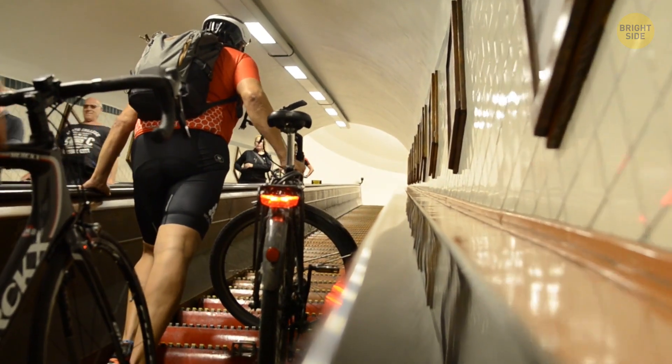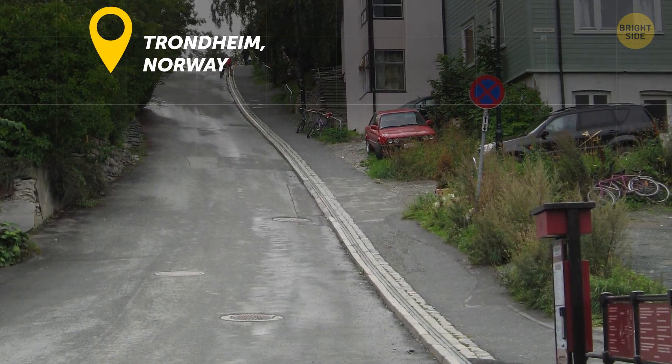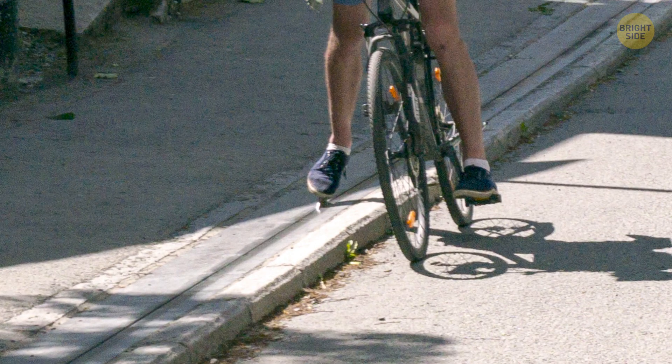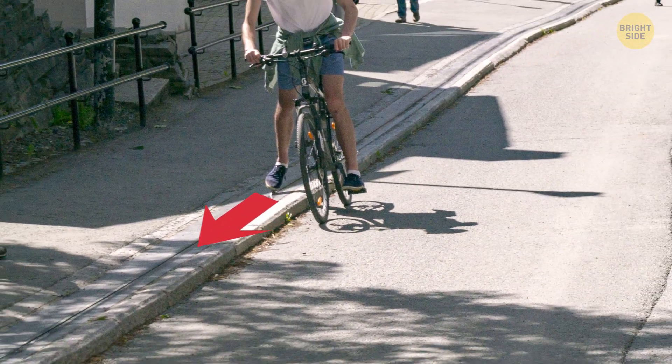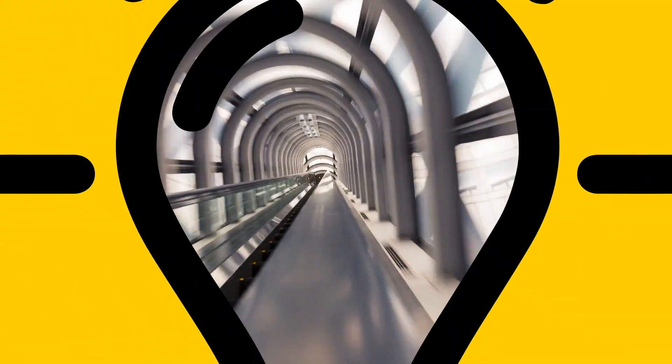Finally, there are also bike escalators. They have one in Trondheim, Norway, to take cyclists up a steep hill. You just place one foot on the platform, and the escalator pushes you to the top at a comfortable speed. Yes — even escalators have their ups and downs.